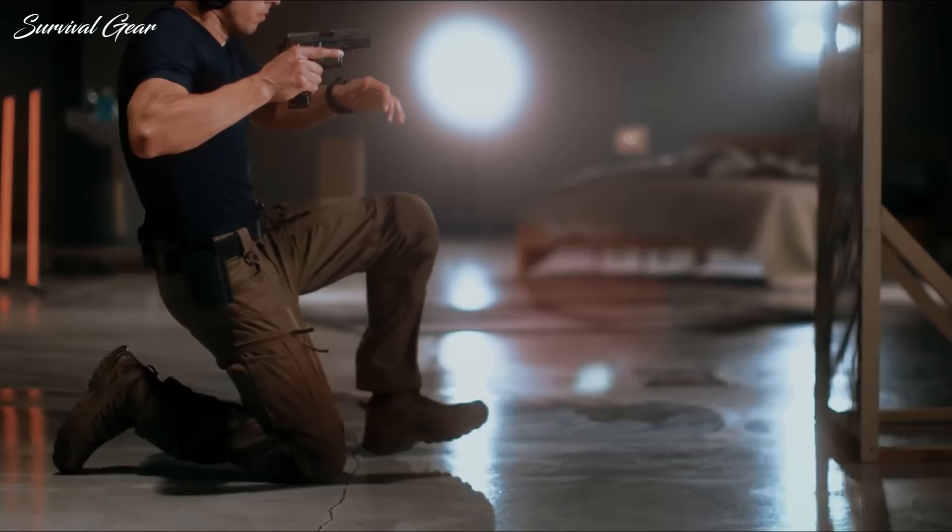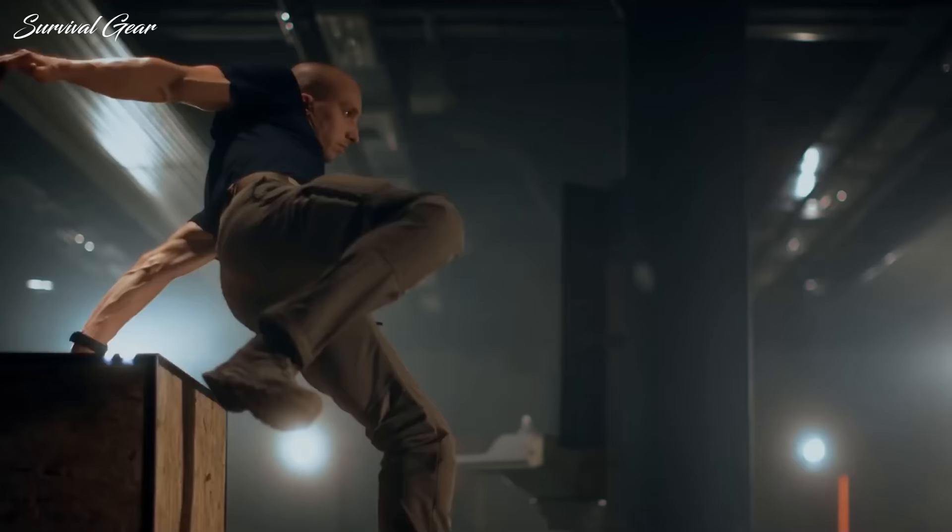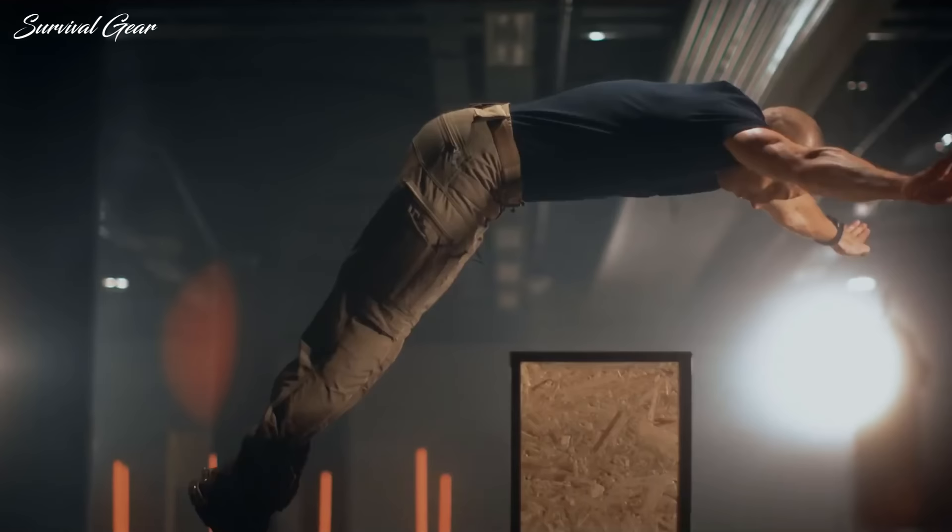If you're looking for a solid pair of tactical pants, we're here to help. We've gathered the best tactical pants on the market, saving you from painstakingly scouring the web. All you have to do now is peruse the choices.